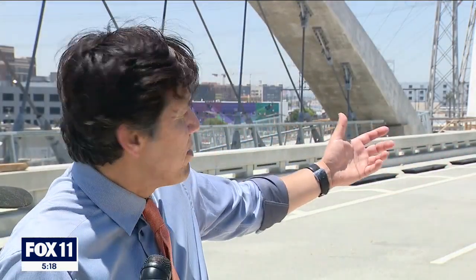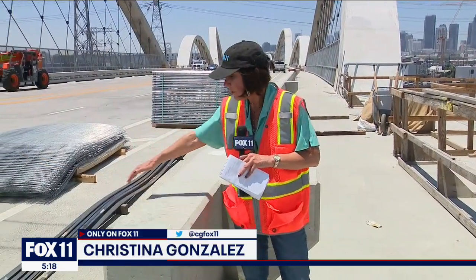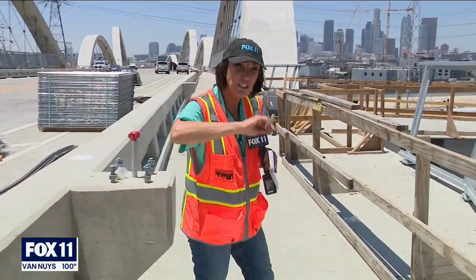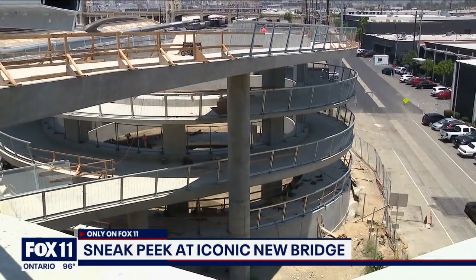It connects the east side to the rest of downtown LA and further out to the west, so this is the bridge not just for us on the east side of LA but for all of LA. Here is where people on bicycles will be; I'm standing where people will be walking, and you can actually get onto the bridge and go across it through five huge circular pathways that you're looking at below.